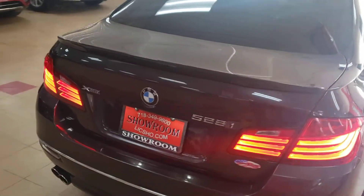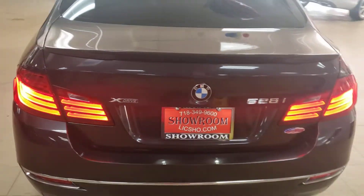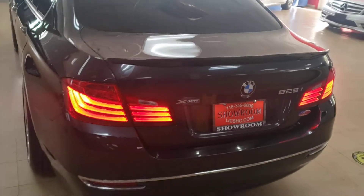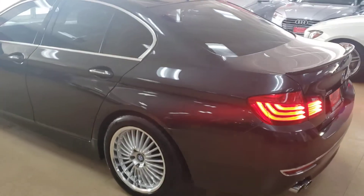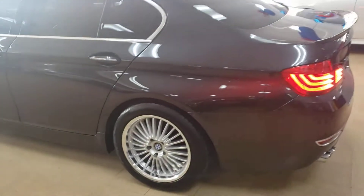I got something to show you guys today. It's a 2014 528 xDrive. This is something special. I saved this for summer. Take a look at this.